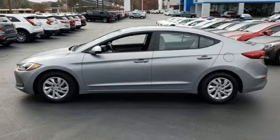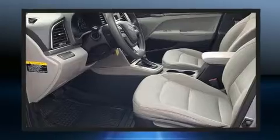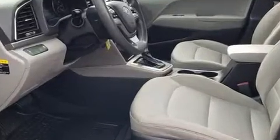Introducing the 2017 Hyundai Elantra. This four-door, five-passenger sedan has just over 80,000 miles. It features a front-wheel drive platform, an automatic transmission, and a two-liter four-cylinder engine.